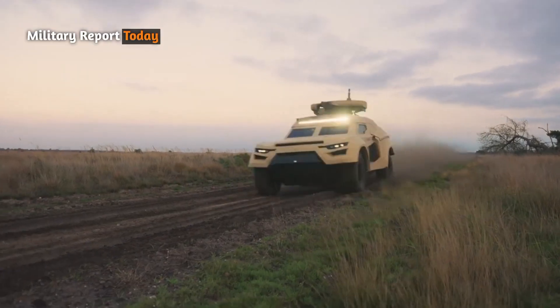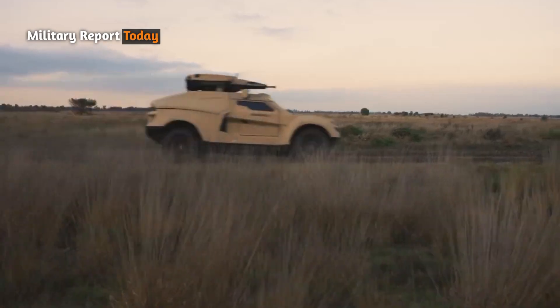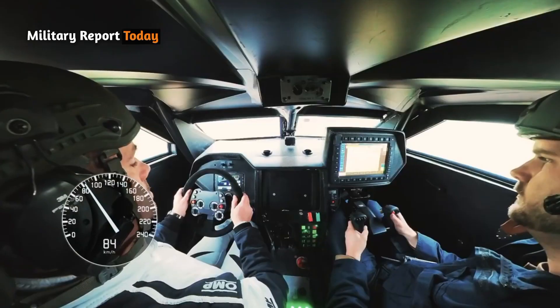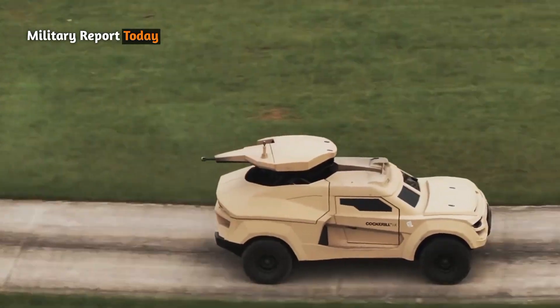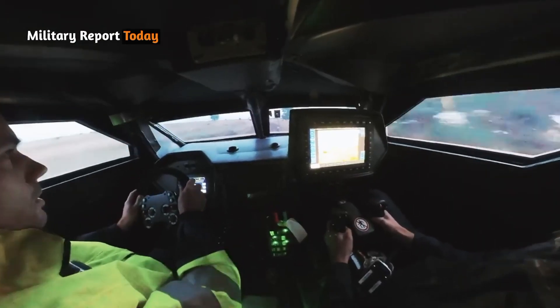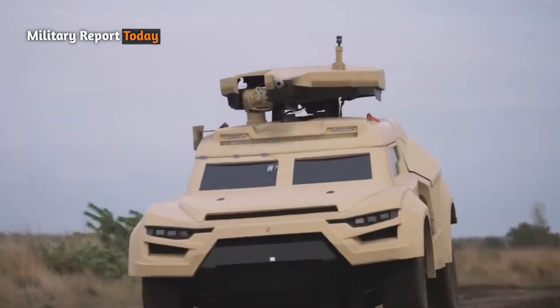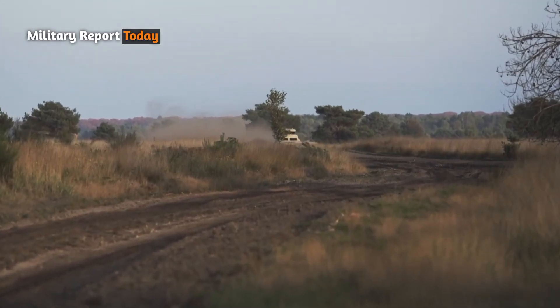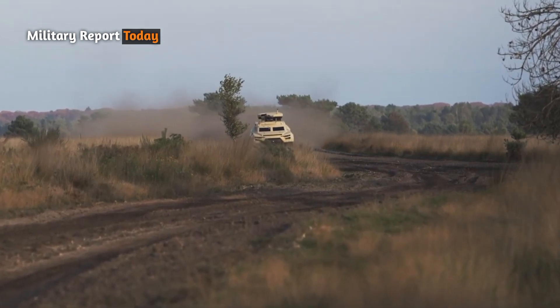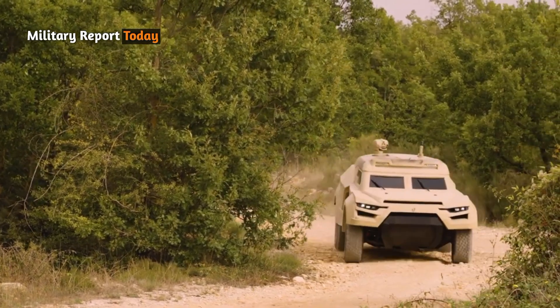The Cockerell IAX provides protection from ballistic threats that can reach Level 2 Stanag 4569, against small arms fire of 7.62 millimeter caliber API armor-piercing incendiary rounds, while its Level 3 mine protection is able to withstand the explosion of 8 kilograms of TNT under the wheels and floor of the vehicle.